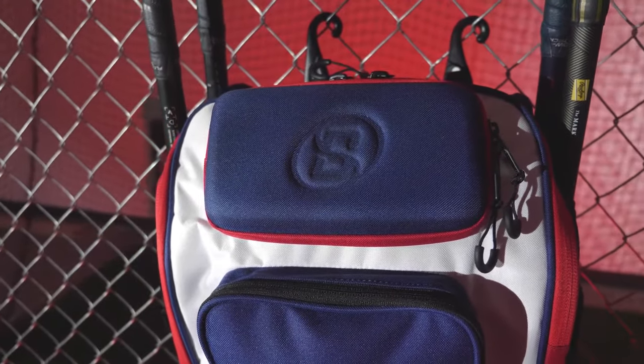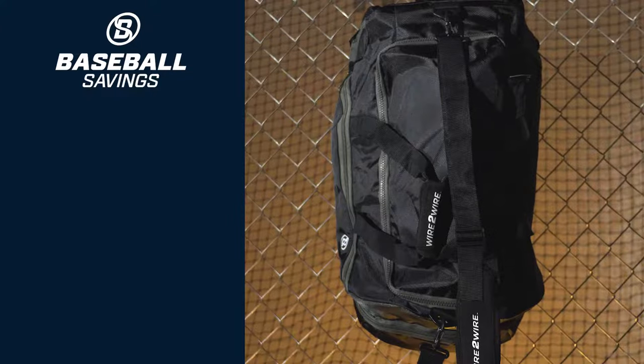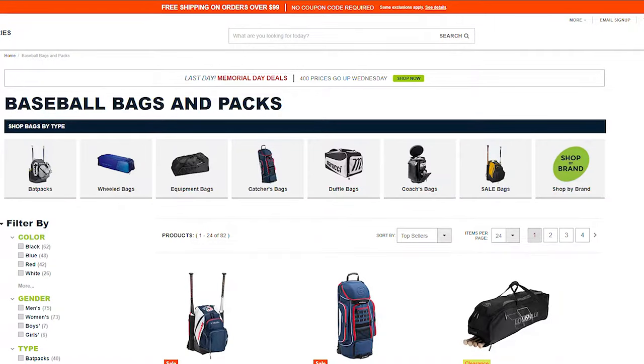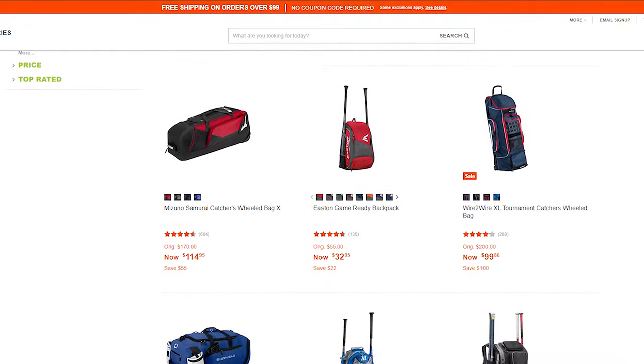And there you have it — our top picks for the best baseball bags and backpacks in 2023. Whether you prefer a backpack or a duffel bag, there's a perfect option out there for you. Remember to consider factors like size, storage compartments, durability, and comfort when making your decision. And when you've made your decision, head to baseballsavings.com to pick up your bag and any other gear you might need.